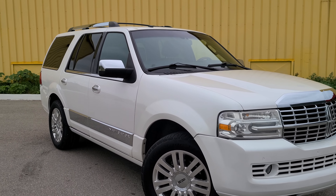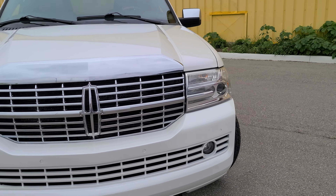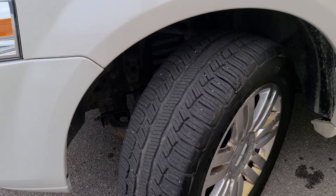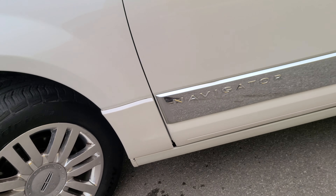You would not believe that it's got the mileage that it has. It's very nice. Tires are in excellent shape as well, you can see. Lots of tread left on them — they're good tires.